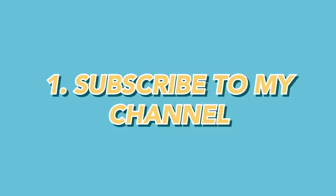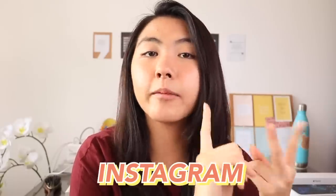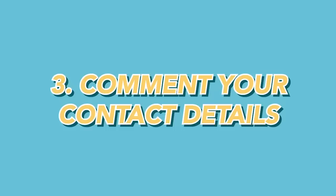Here are the rules for how you can enter. Number one: be subscribed to my channel, Katie Tracy. Number two: follow me on social media at AlohaKDX — that's Instagram, Facebook, and Twitter; all links are down below. Lastly, comment once below with your social media username, which is how I'll contact you if you win, and check that you followed all the rules.